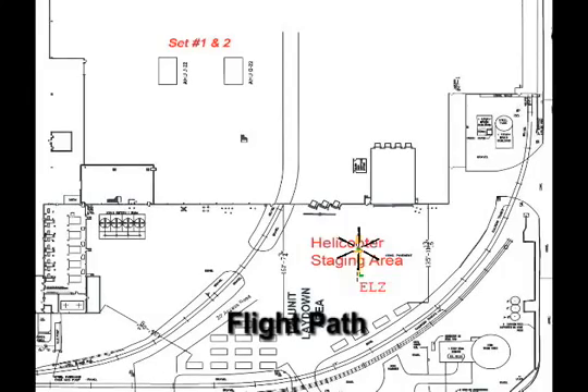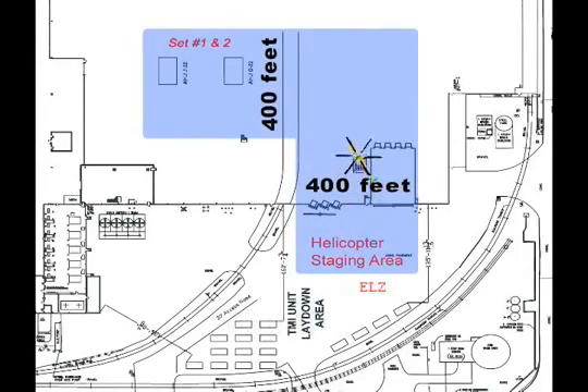The flight path must be cleared of people for a distance of 400 feet. However, due to excessive winds, set site location, or other objects, the POC may require a wider clear area.